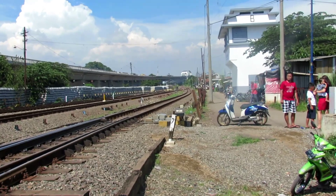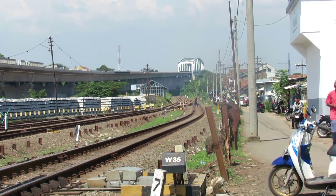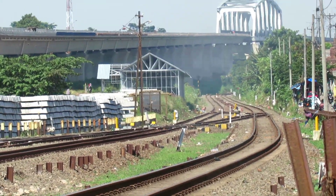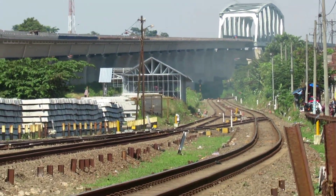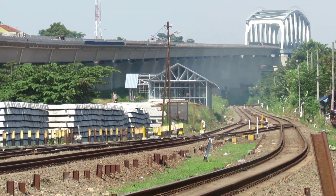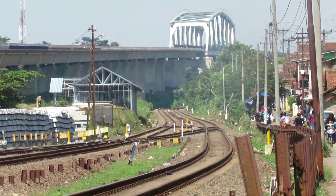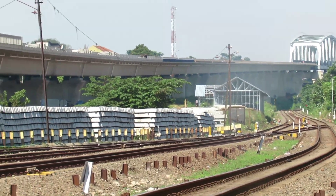Kalau untuk ke sana itu mengarah ke jembatan baja. Bantalan relnya pun sampai ke ujung sana. Kemungkinan besar ini bakal dibangun jalur baru lagi sepertinya. Tapi coba nanti kita lihat ke depannya saja.